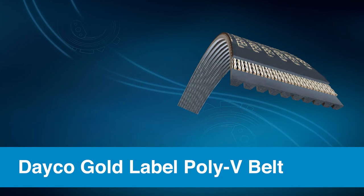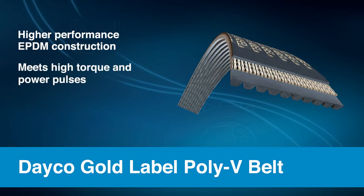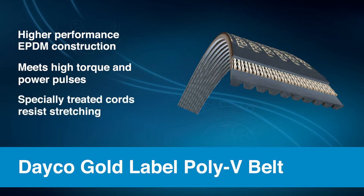The Dayco Gold Label Poly V belt is truly the industry workhorse. It features a higher performance EPDM construction in order to meet the high torque and power pulses exerted by today's demanding diesel engines.